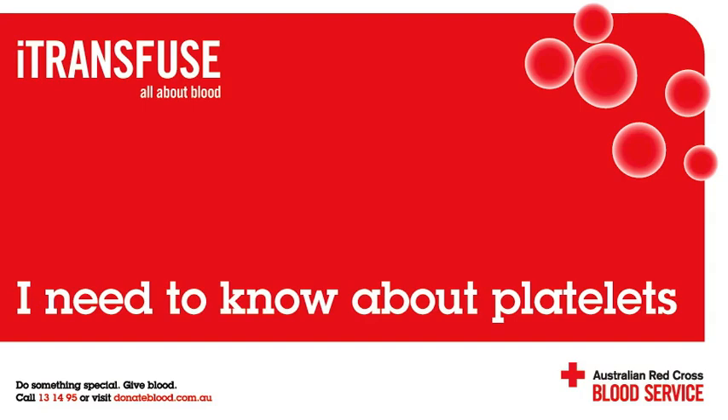After whole blood is collected, it can be spun to separate the red cells from a buffy coat and the plasma. The buffy coat contains platelets, white cells, and some red cells. Four buffy coats can be combined together and filtered to remove the unwanted cells to make the final platelet product.